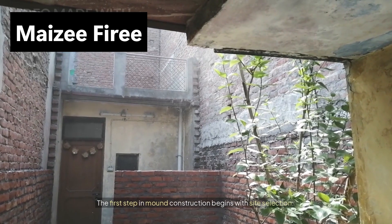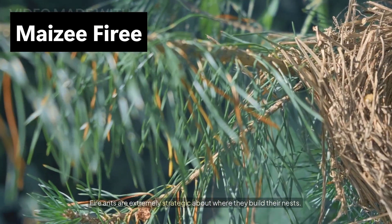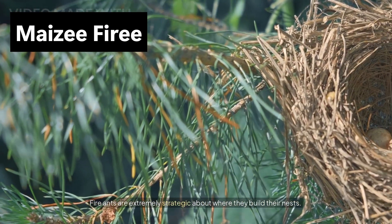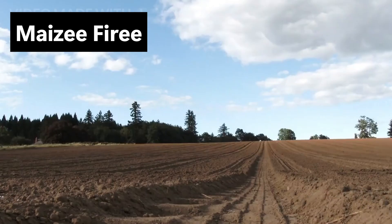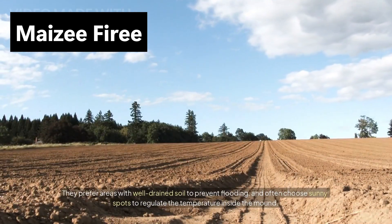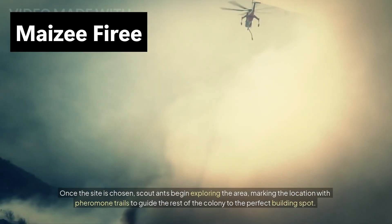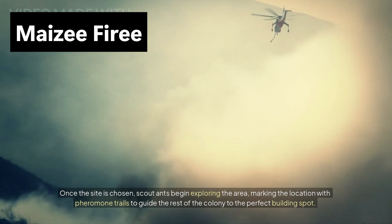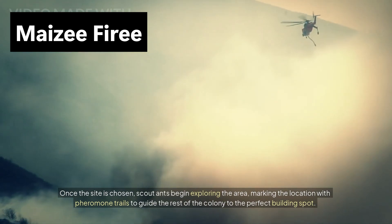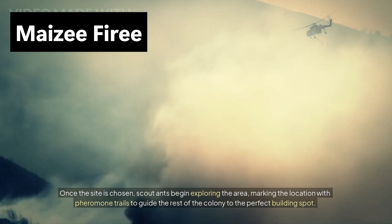The first step in mound construction begins with site selection. Fire ants are extremely strategic about where they build their nests. They prefer areas with well-drained soil to prevent flooding, and often choose sunny spots to regulate the temperature inside the mound. Once the site is chosen, scout ants begin exploring the area, marking the location with pheromone trails to guide the rest of the colony to the perfect building spot.